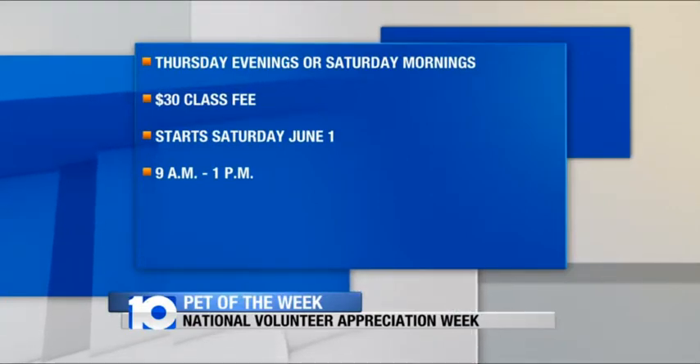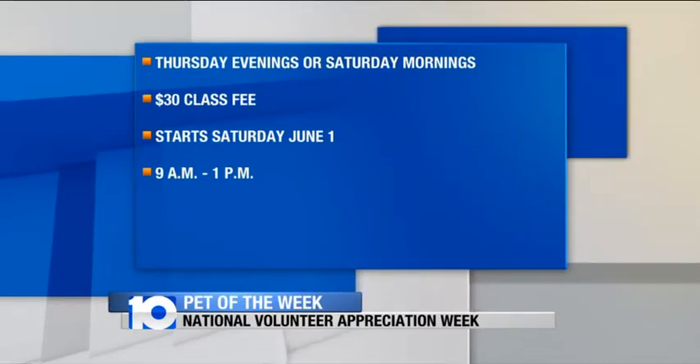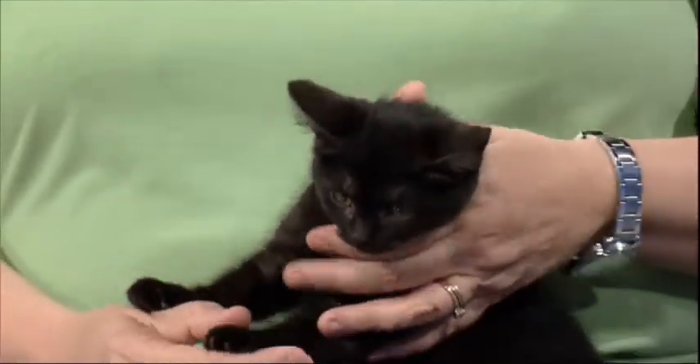We just started a huge class this week. The next class with open availability starts on Saturday, June 1st, and runs all during June. This is for ages 12 and up — to volunteer, you need to be at least 12. If you're 12 to 15, you need to volunteer with a parent or guardian, and they go through the training with you and volunteer with you every time. Ages 16 and up can volunteer on their own.